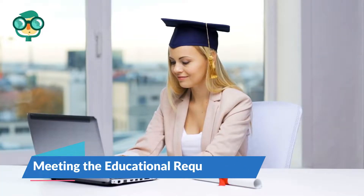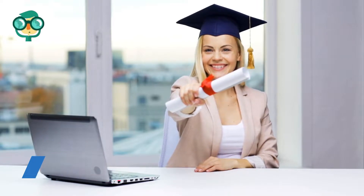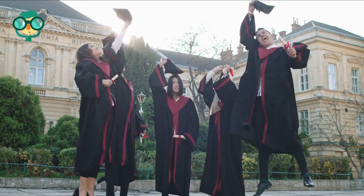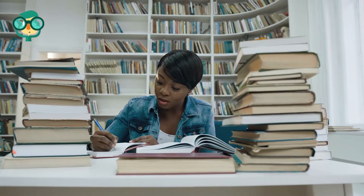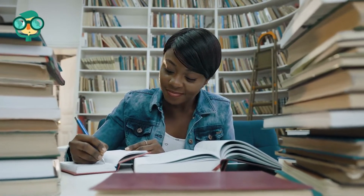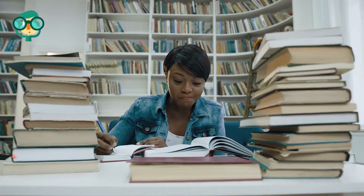The first step is meeting the educational requirements. Get a high school diploma. You'll need a high school diploma or GED in order to enroll in the educational programs that prepare you to become an ultrasound technician. As part of your prep for a career as an ultrasound technician, study math, English, computer science, health, and both the physical and life sciences as part of your high school curriculum.